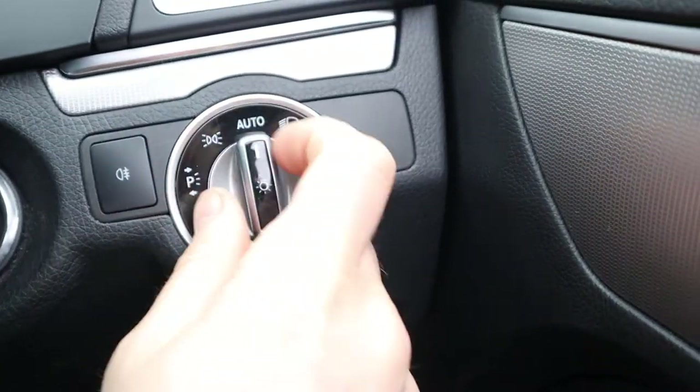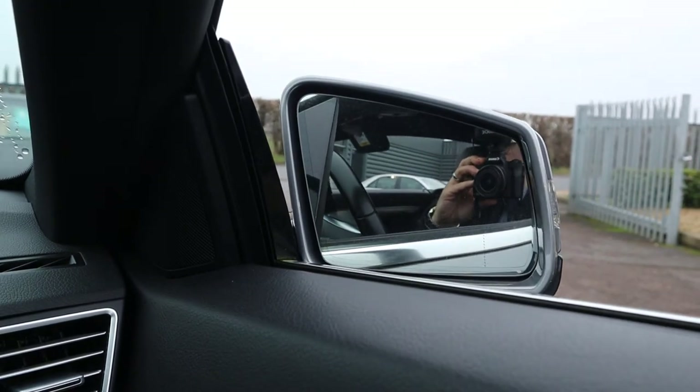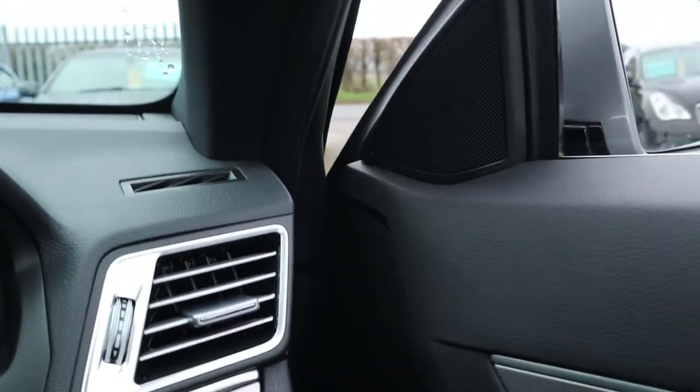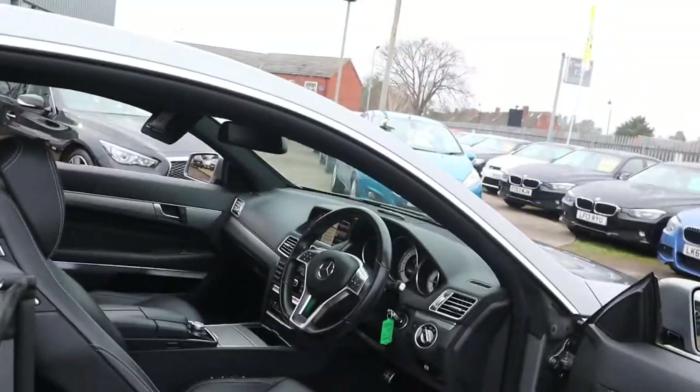Auto headlights. Let's have a look at those door mirrors. It's packed full of extras, not to mention the fact that it smells fantastic in the car as well — I can't imagine there's been any smokers or pets.